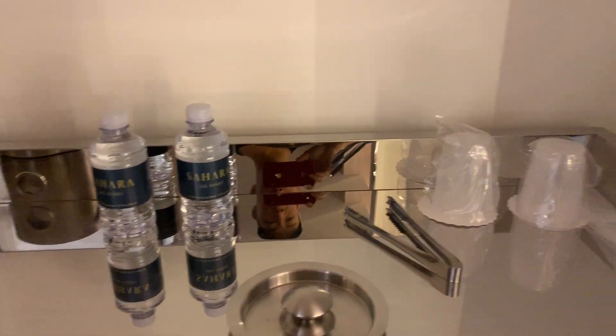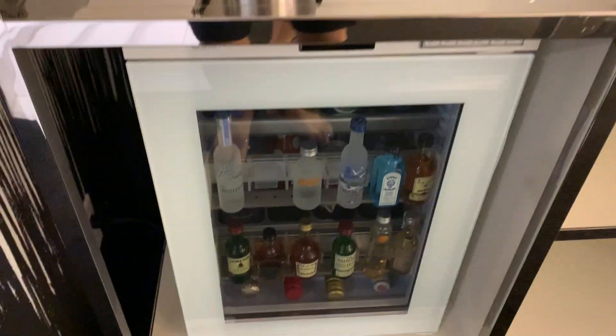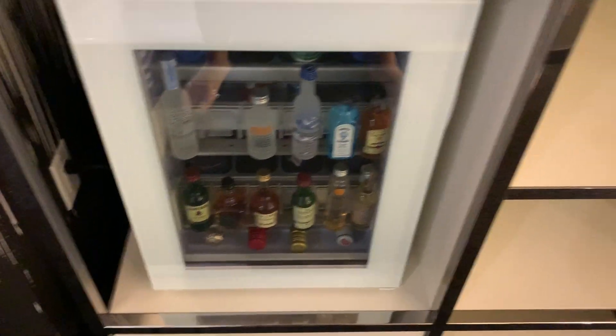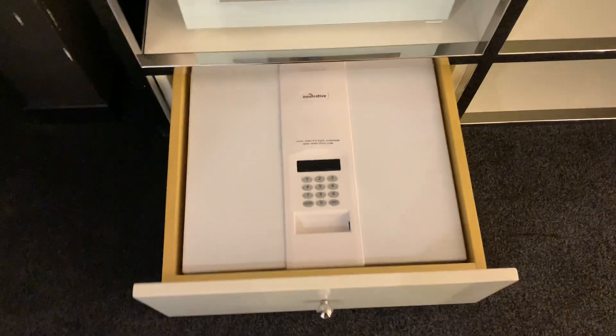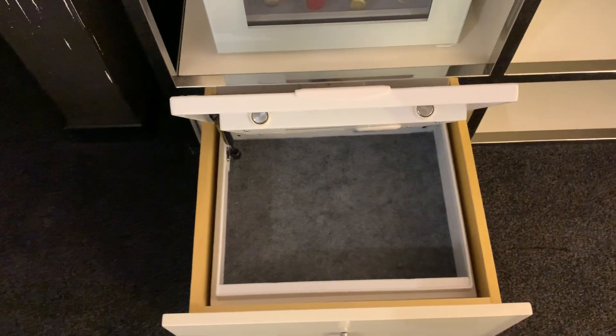To the right we have a nice bucket, and then we have the mini fridge — bottles of water, cups, a really nice mini fridge. There's a little cubby here for your other things, and then we have a safe. The safe is very cool because it doesn't take up any space at all and just goes up like that.